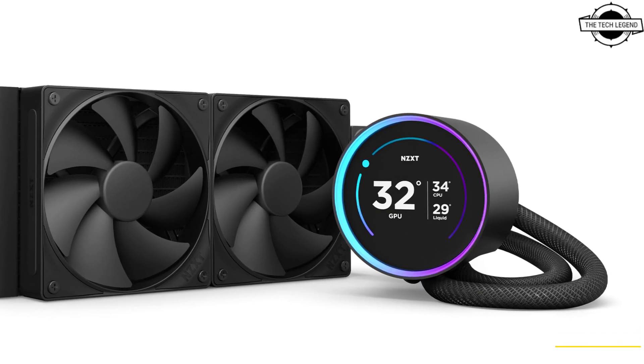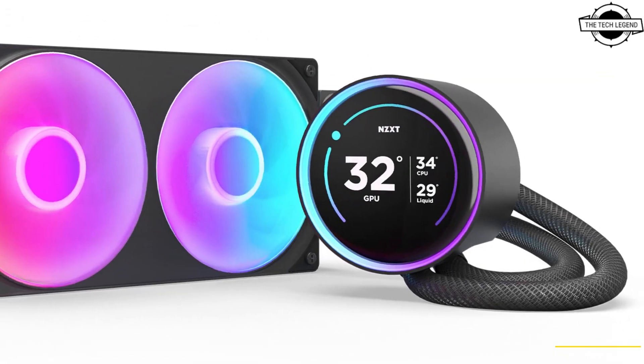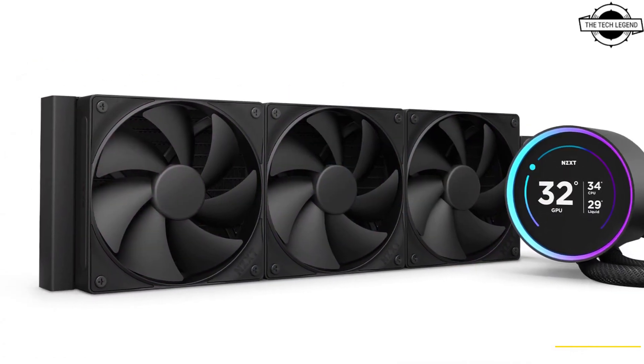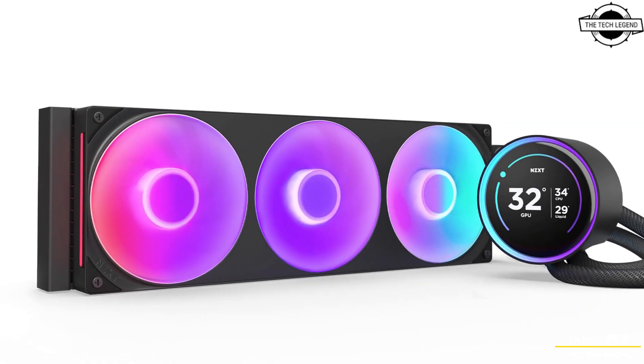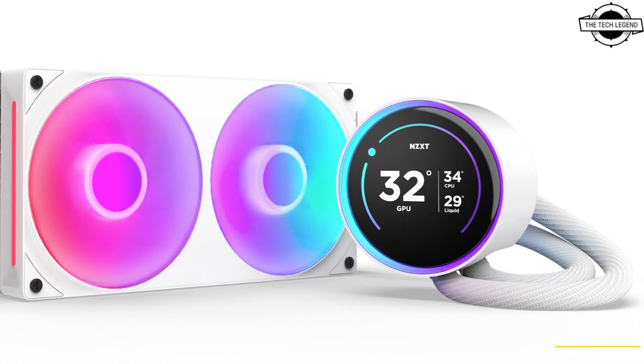Hello friends and welcome back to the TechLegend channel. Today I will talk about NZXT Kraken Elite AIO Liquid CPU Cooler. NZXT has announced a new all-in-one liquid CPU cooler designed to deliver enhanced cooling performance and customizable options for PC builders.